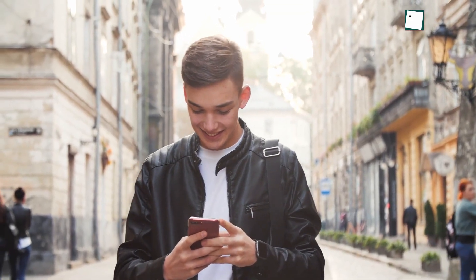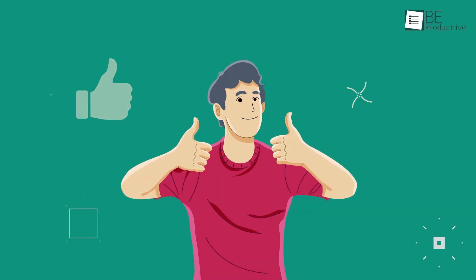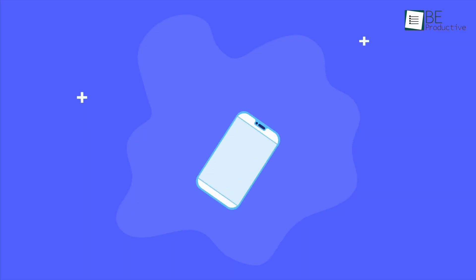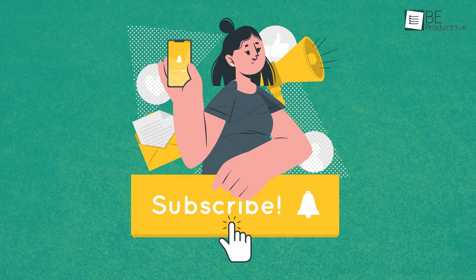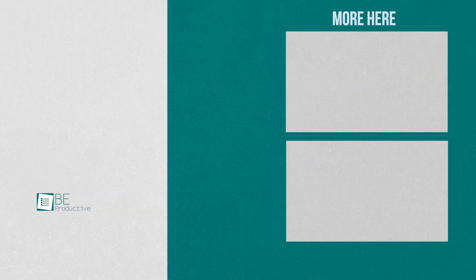So that was all about the best photo editing apps on Android. Thanks for watching. If you found this video helpful, please give it a thumbs up, share it with your friends, and let us know your thoughts in the comment section. Subscribe to our channel and hit the bell icon if you want to see more videos like this on your feed.